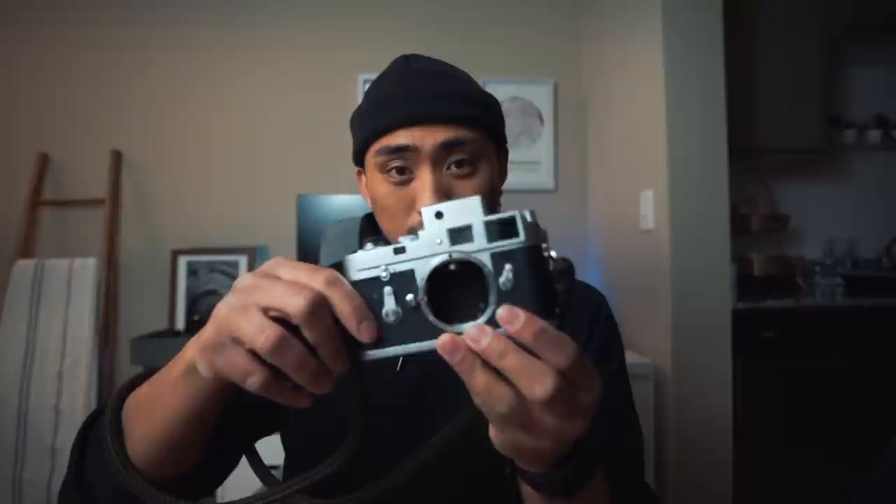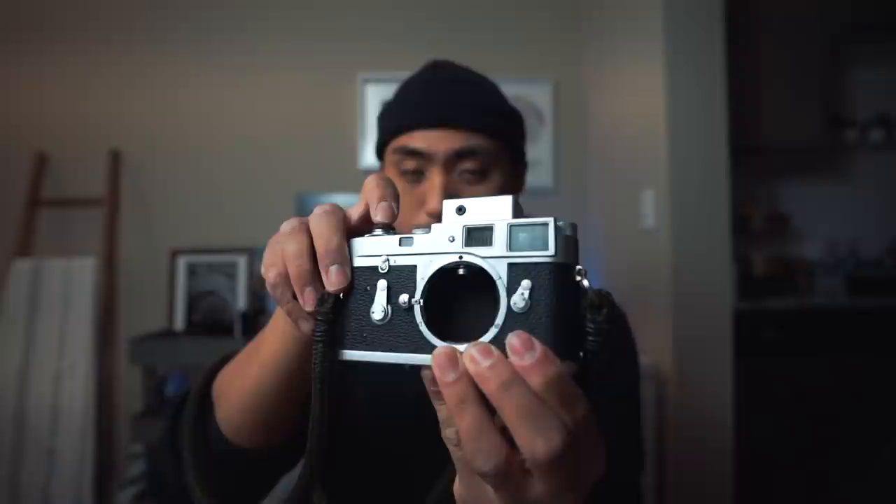The second reason rangefinder cameras are great tools for street photography is their almost silent shutters. Most rangefinder cameras have leaf shutters, meaning there's no mirror inside making a loud clacking noise. This one has a cloth shutter curtain, but check how quiet it is compared to an SLR. Here's the M2 — still not the quietest, but far quieter than my Nikon F3.